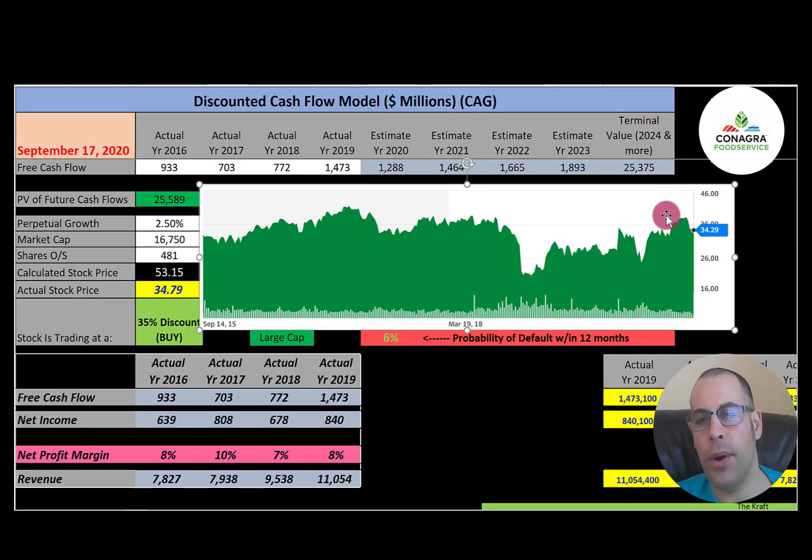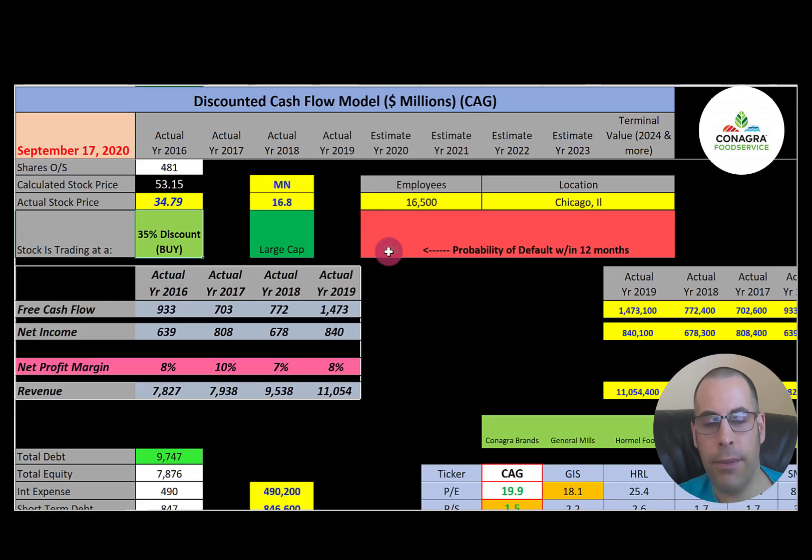Looking at where the stock has been trading over the past few years, it hasn't moved too much from three or four years ago — it did drop but came right back up. Let's look at the financial ratios.